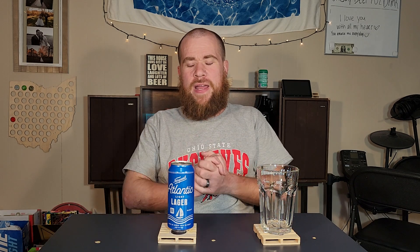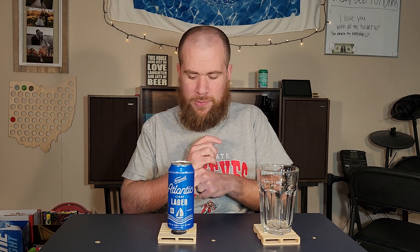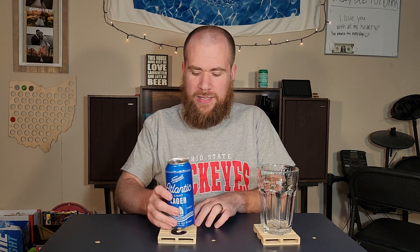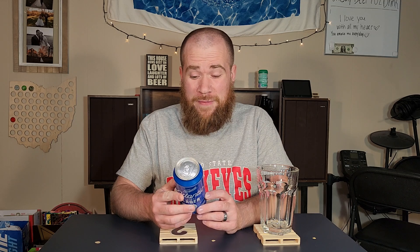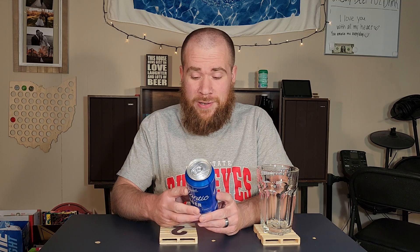Hey, what's up? Cheap beer for you to drink. My name is JJ. We've tried some Narragansett beers on the channel. This is a first though — trying the Narragansett Atlantic Light Lager. Made on honor, sold on merit. 3.5% alcohol by volume. That is low — low, low.